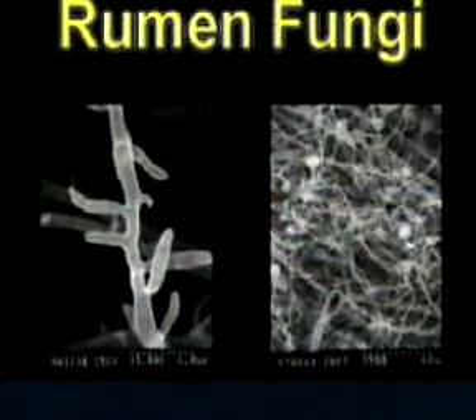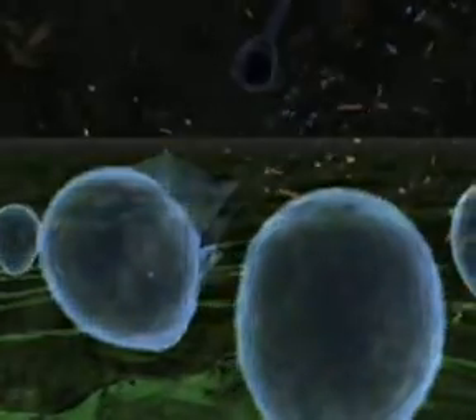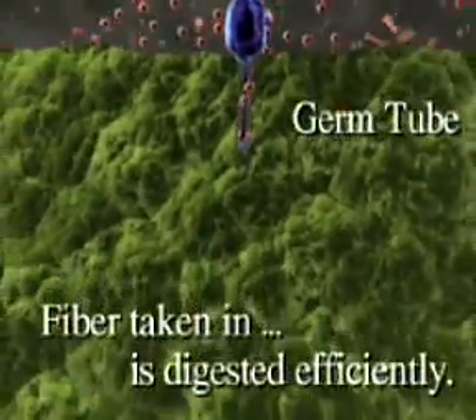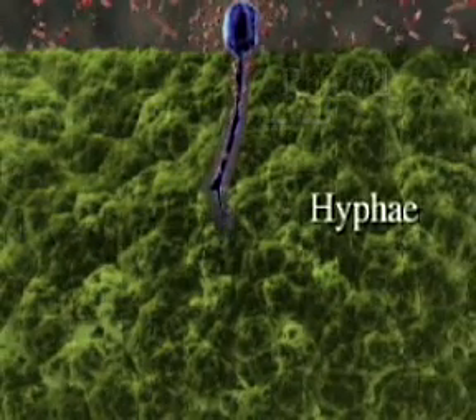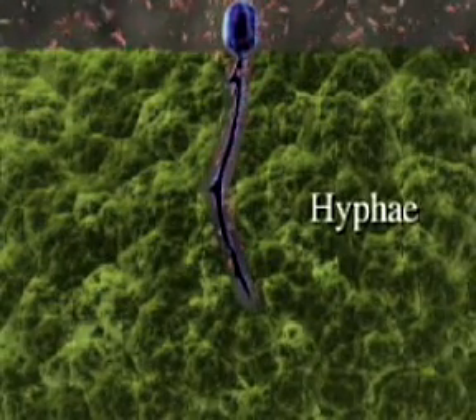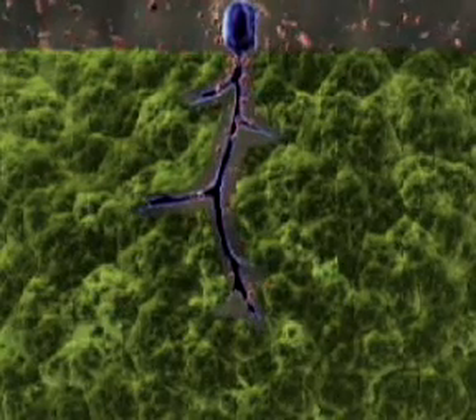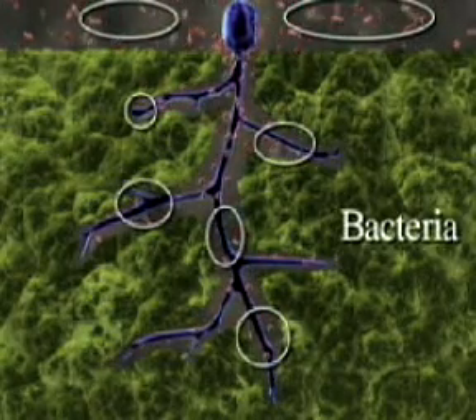Here's the life cycle of an ordinary rumen fungi. The mature sporangia release modal zoospores into the ruminal fluid upon feeding. The zoospores attach to the fiber and produce a germ tube which penetrates the outer layers of the fiber. Then rhizoid development begins as the hypha branch out in all directions.